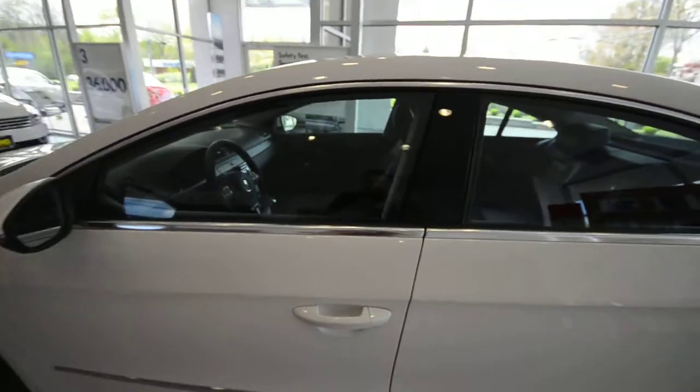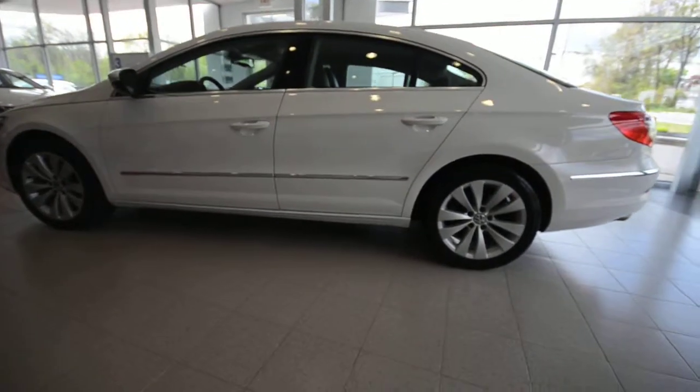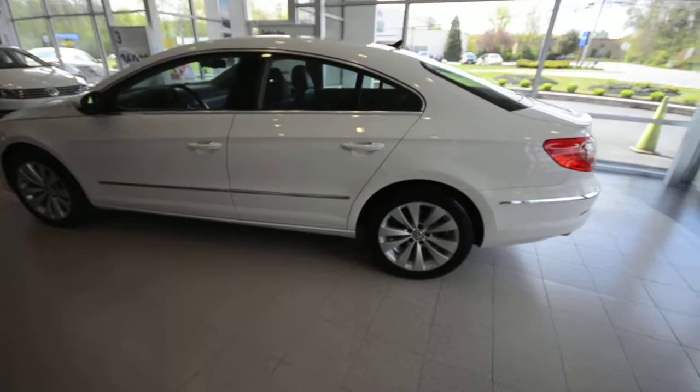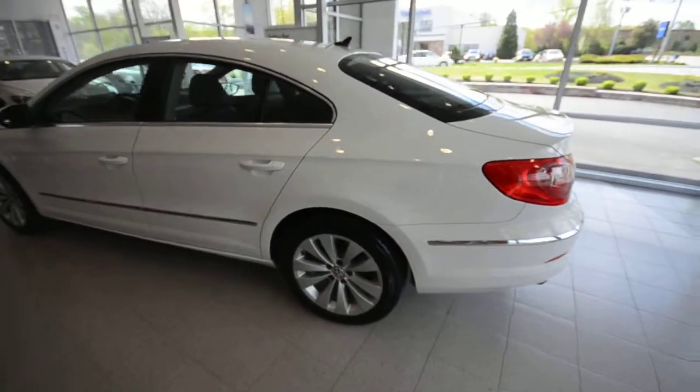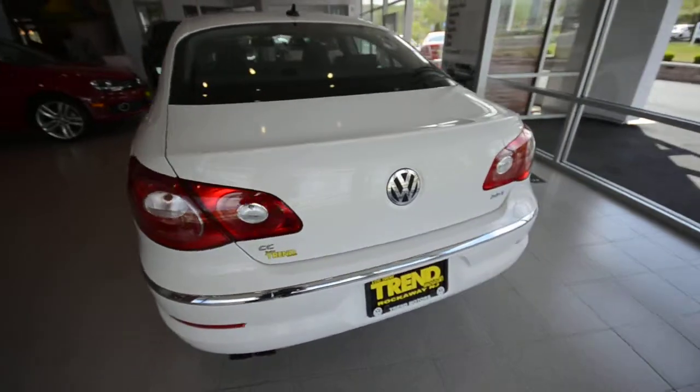This Sport is powered by Volkswagen's award-winning 2.0-liter turbocharged four-cylinder making 200 horsepower, driving the front wheels. New for 2010 is Volkswagen's six-speed dual-clutch automatic transmission — that's DSG, direct shift gearbox.